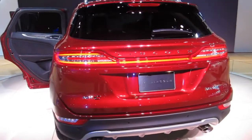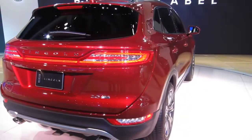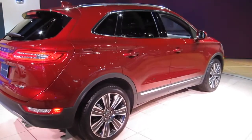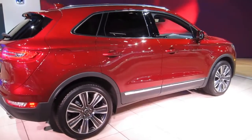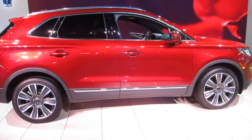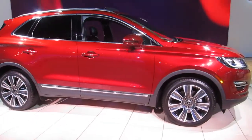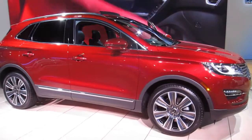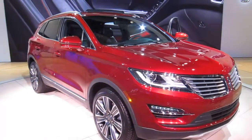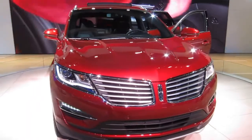So Black Label is really something that provides customers on the MKC — and also on the MKZ — not just a very luxurious product, but also customer privileges throughout the lifetime of the vehicle. Black Label is available for $5,995 on both the MKC and MKZ, and it's on top of the regular vehicle price.